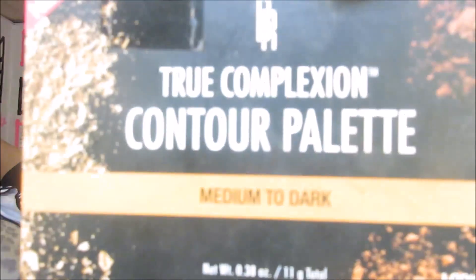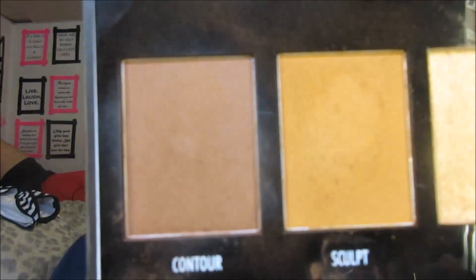The first one is my Black Radiance True Complexion Contour Palette in Medium to Dark. I really do enjoy this palette now, though I still have gripes — I feel like they need a darker version. This is definitely a light contour for me, very subtle and pretty, but still light. Women darker than me and of my shade should have the option of going more dramatic with our contour and this doesn't give that.